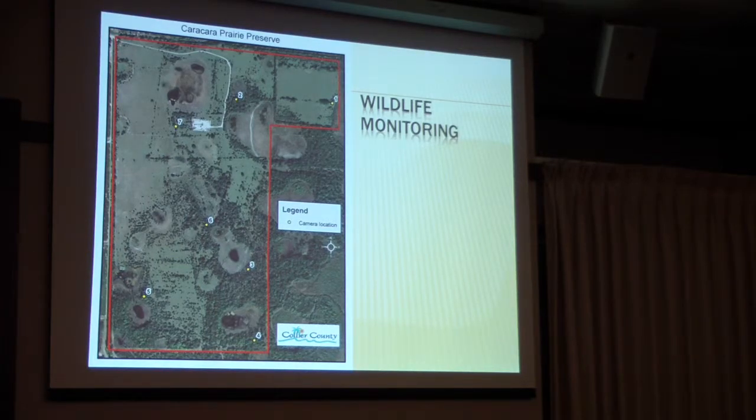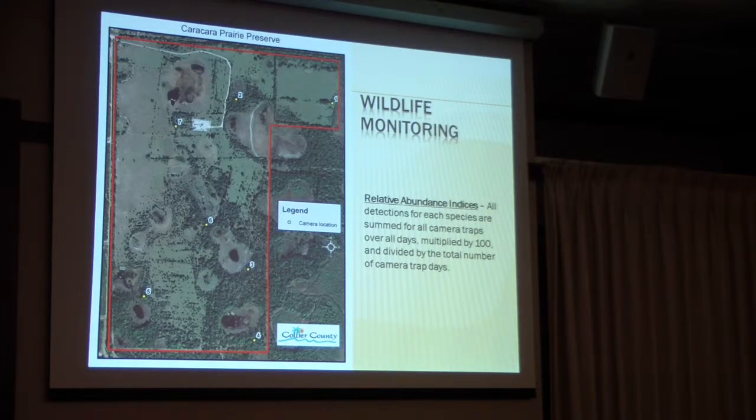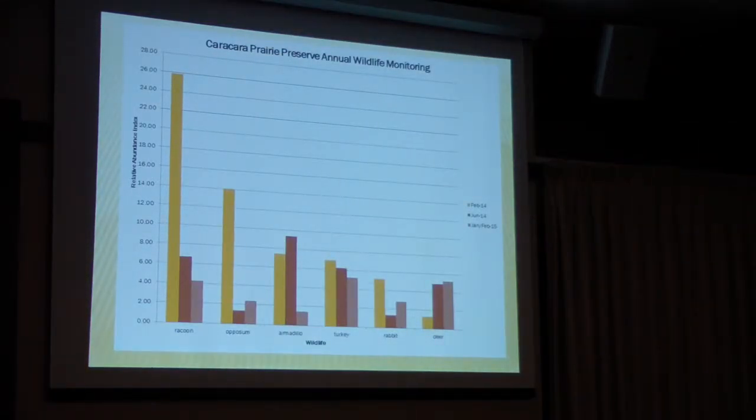For wildlife monitoring, this is the camera survey. What I'm trying to measure is the relative abundance indices — not really get a population estimate, but see over time what the trend is for different populations out there. Kathleen helped me with this because I'd never done it before. You take your traps and count one observation every half hour if you see something, even if there are multiple individuals. So far we've only done it three times — dry season, wet season, and then dry season again.